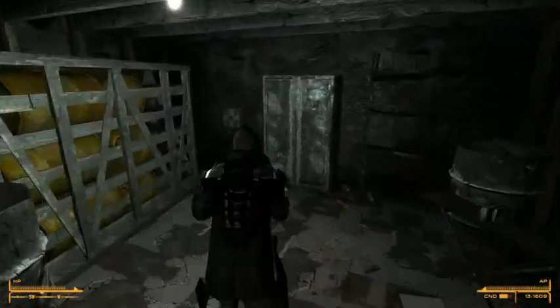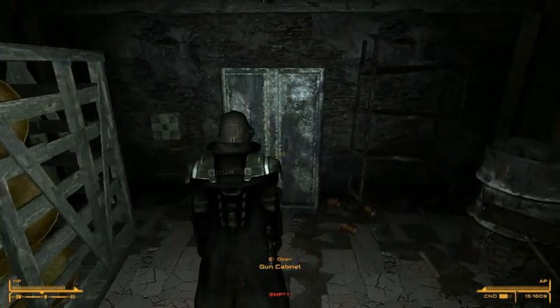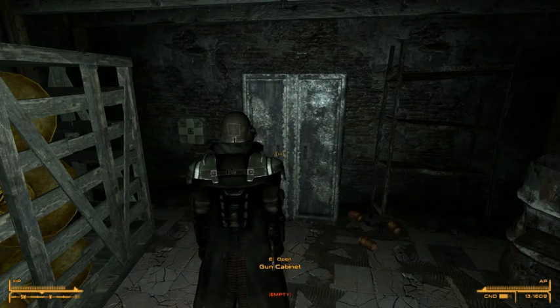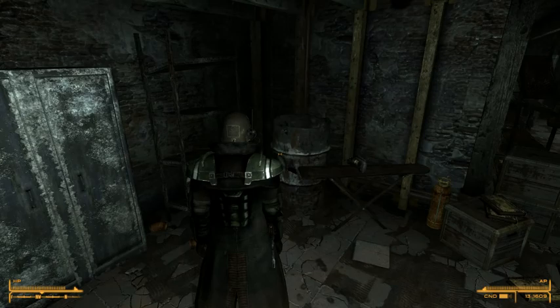Over in this gun case — of course, I think it is hard locked when you come down here. So you might have to use a bobby pin or something if you're not high enough on your lockpick skill. And that is where it should be.